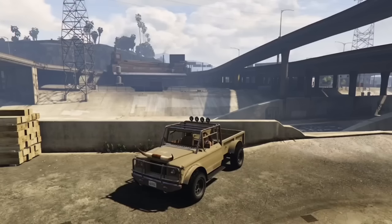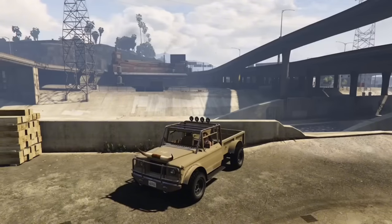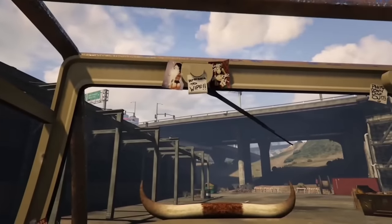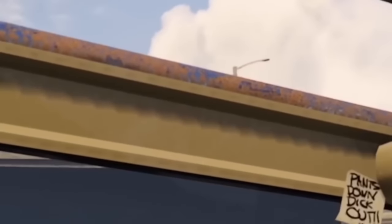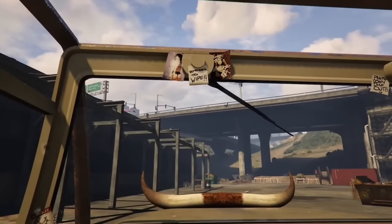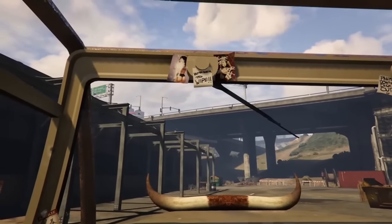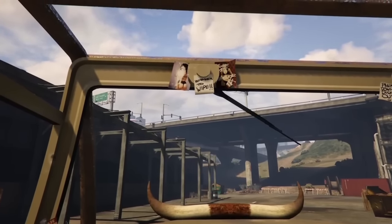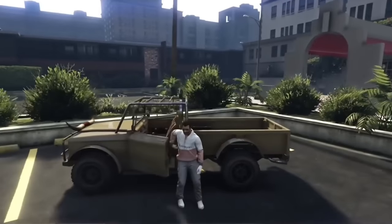In story mode, the Bodhi is Trevor's vehicle, and he made some personal touches to it that transferred to the GTA Online version. The Bodhi's door sound is extremely satisfying.